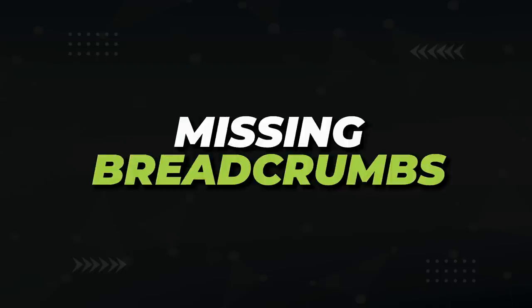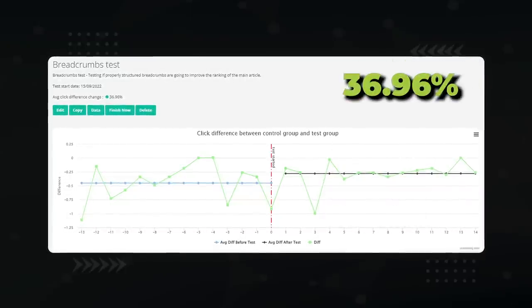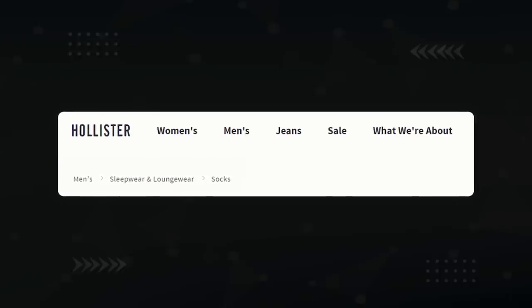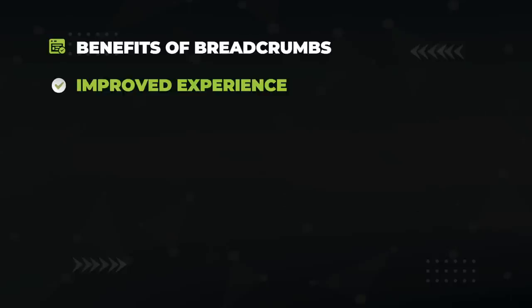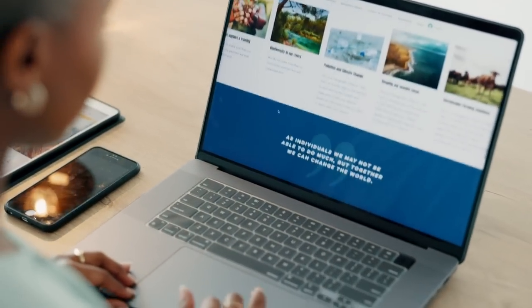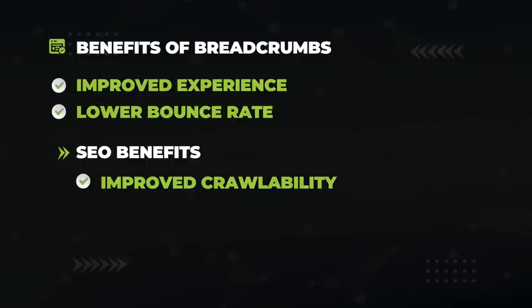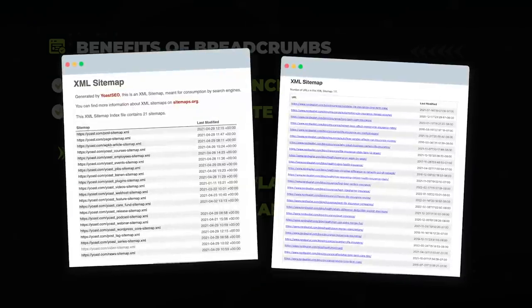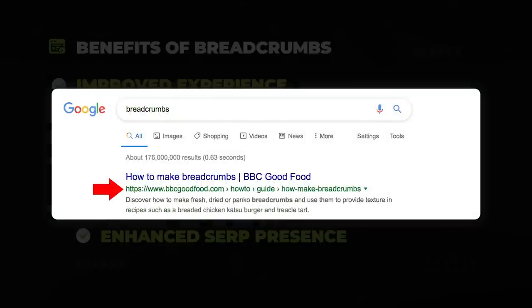The next technical SEO item is actually a weakness if you don't have it on your site — breadcrumbs. I recently ran single-variable tests showing that breadcrumbs improve traffic, resulting in a 36.96% increase in clicks compared to a control group. Breadcrumb navigation is a set of links that indicate where a user is on a website. Benefits include preventing users from getting lost, improving user experience, lowering bounce rate by giving users another option rather than leaving the site, improved crawlability, and improved relevance — breadcrumb links help Google understand your site hierarchy.